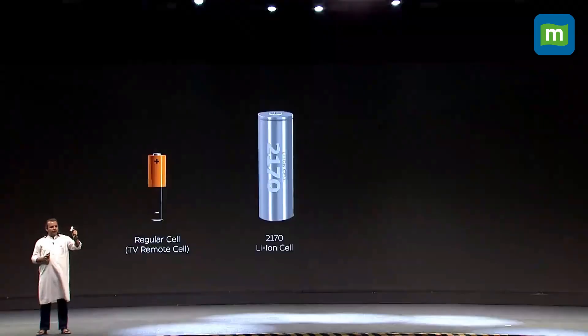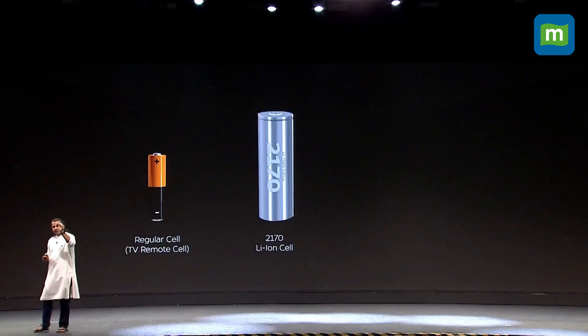The next generation was what the world calls the 2170 cell. This is the 2170 cell — what all EV companies in the world use if they are using this format. This is the state-of-the-art cell. The S1 uses it. A luxury EV car maker in the West would use the same cell. So this is the state-of-the-art.